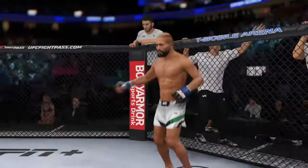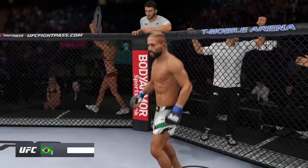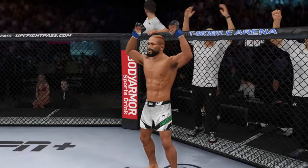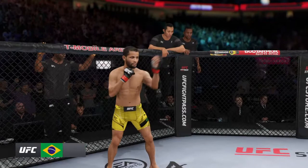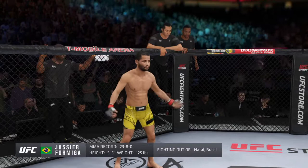Ladies and gentlemen, this fight is three rounds in the UFC flyweight division. Introducing first, fighting out of the blue corner, a mixed martial artist holding a professional record of 20 wins, two losses, and one draw. He stands 5 feet 5 inches tall, weighing in at 125 pounds. And his opponent, a jiu-jitsu fighter holding a professional record of 23 wins, eight losses, also 5 feet 5 inches tall at 125 pounds, fighting out of Brazil — Formiga!